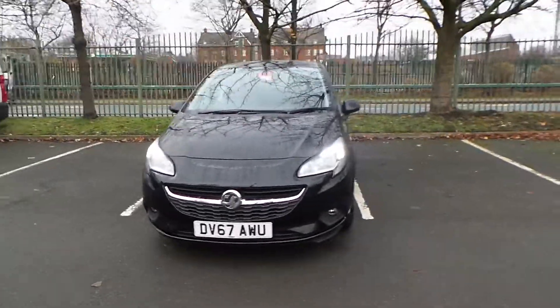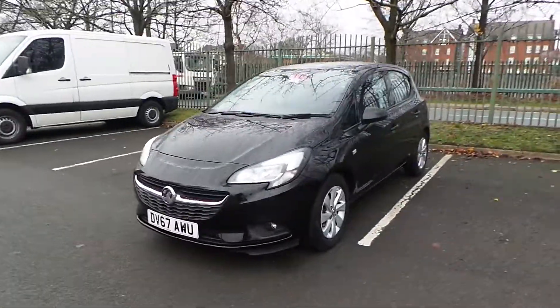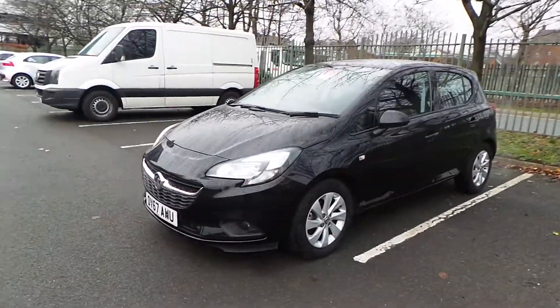Welcome to this video vehicle presentation. Today's car we're looking at is our 67 plate 1.4 Vauxhall Corsa Automatic, finished in mineral black.